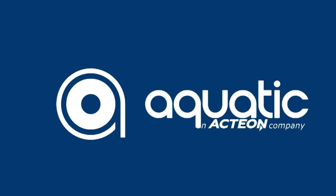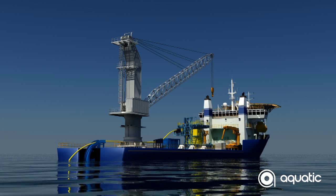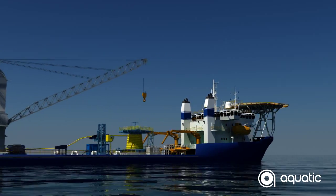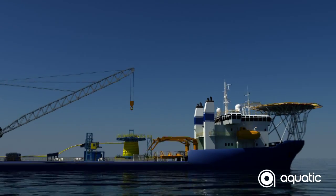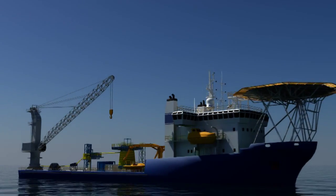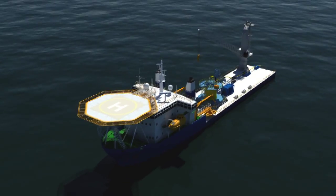Aquatic, an Acteon company, is a leading independent supplier of modular drive systems and tensioner solutions servicing the international global oil and gas, telecommunications and renewable energy industries. Aquatic has a strong global reputation for its ability to lay and retrieve flexible and semi-rigid products in submarine environments, and has more than 35 years experience in this area.